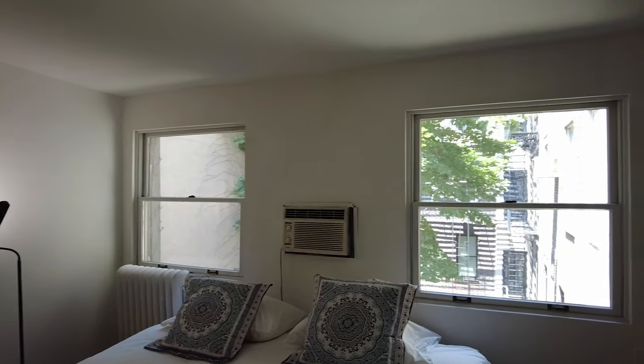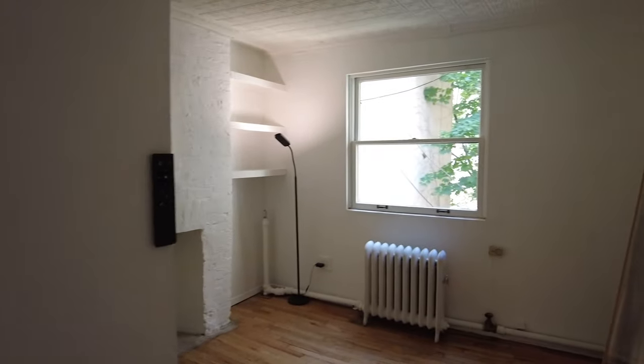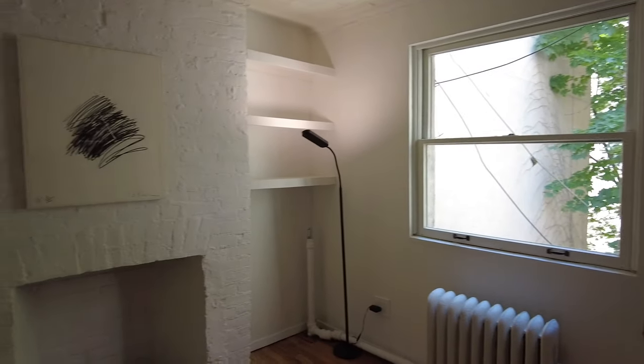These two windows give off to the patio — it's wonderful. Another fireplace, and then this other bedroom has another fireplace as well. Closet space galore.